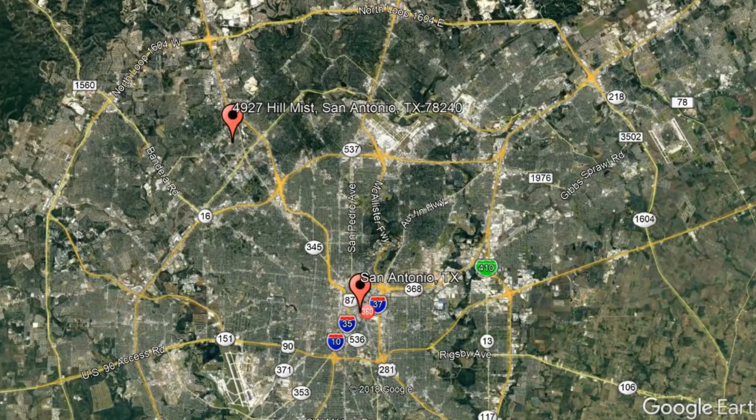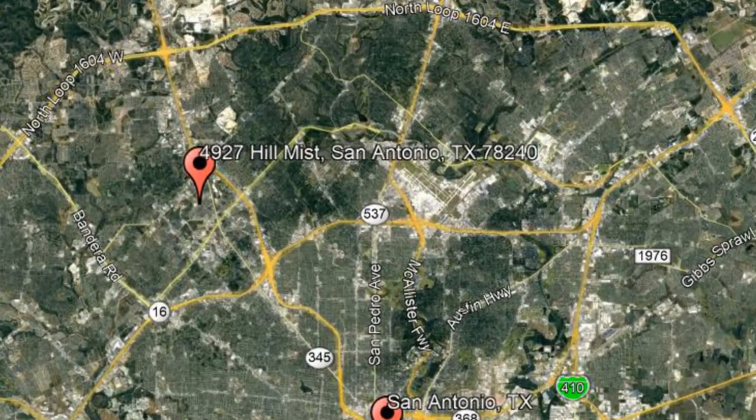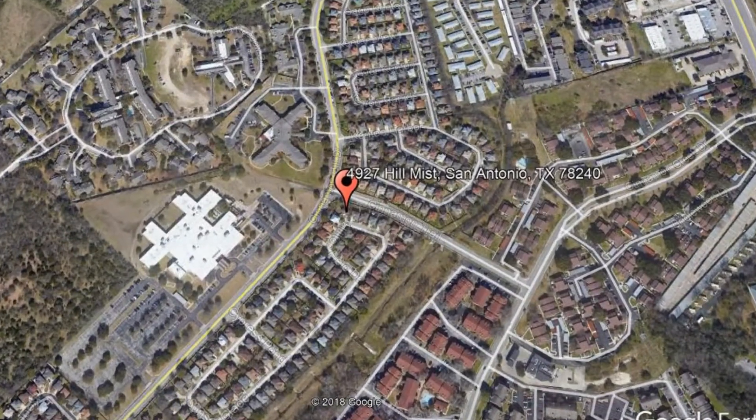Here are photos of an available rental property. Make it yours today. 4927 Hill Mist, San Antonio, Texas.